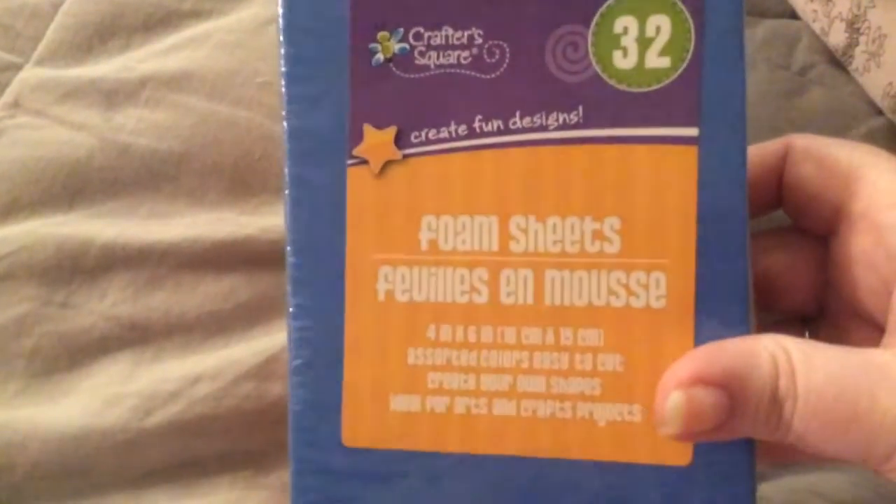Then I got some foam sheets — comes in a 32 pack. The only thing I wish was that they were adhesive, but they'll do. It's a good price.